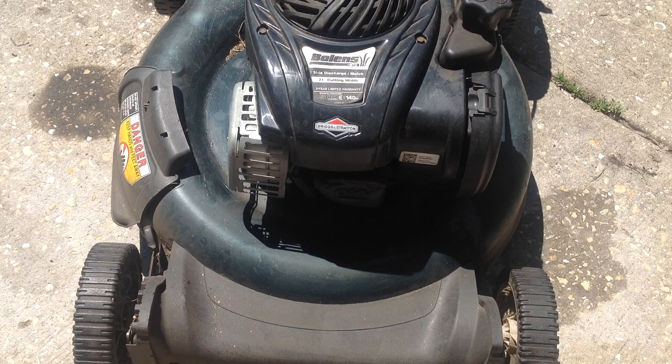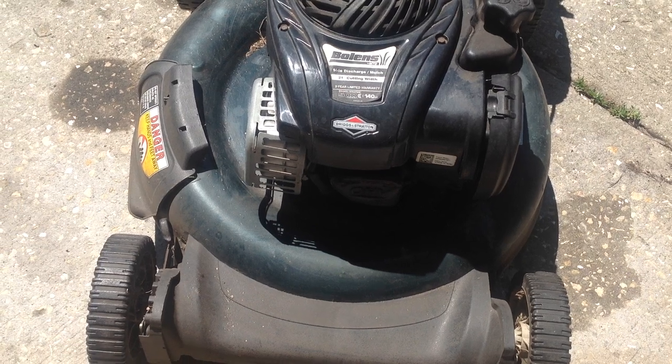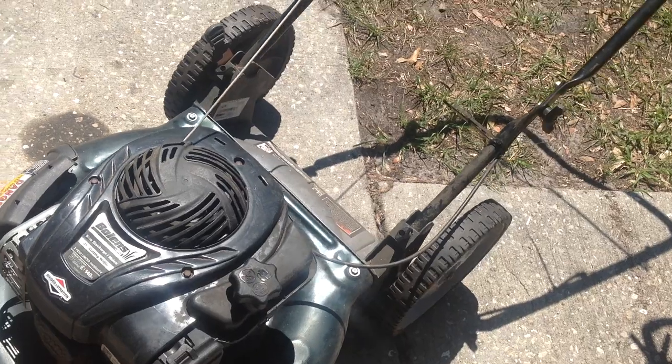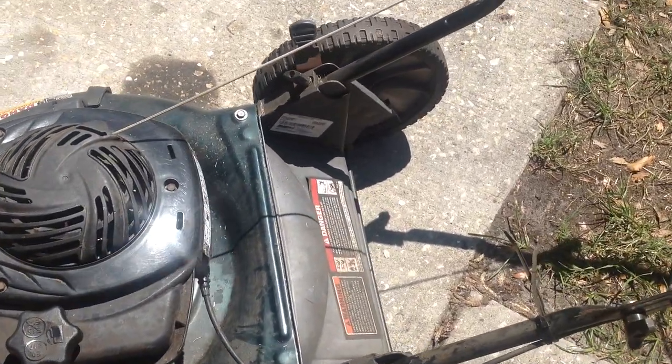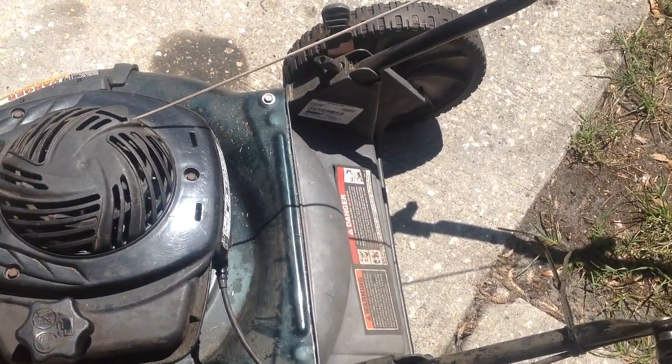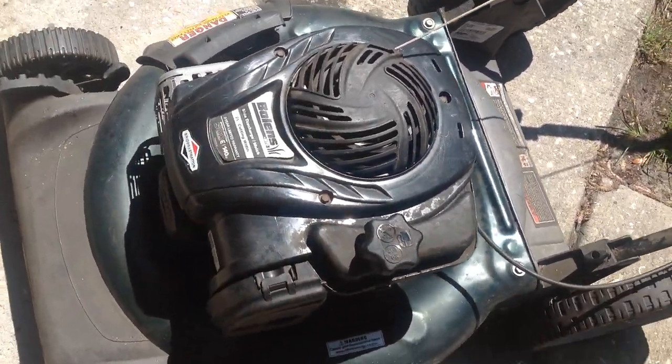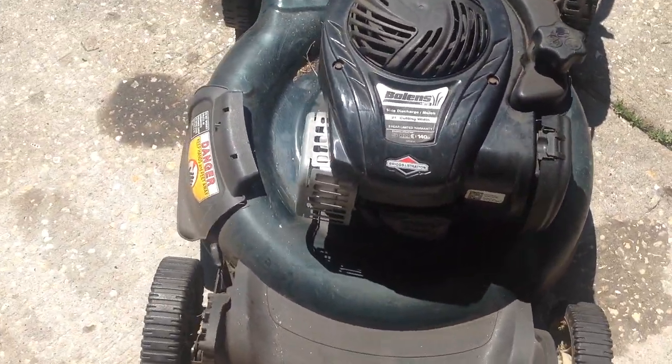It was a silver deck that I had recently rehabbed — turned out to be a nice machine. It had a bag flap on the rear. This Bolens is just a standard side mulch or side discharge. I gave him one that would take a bag, but I didn't give him a bag with it.